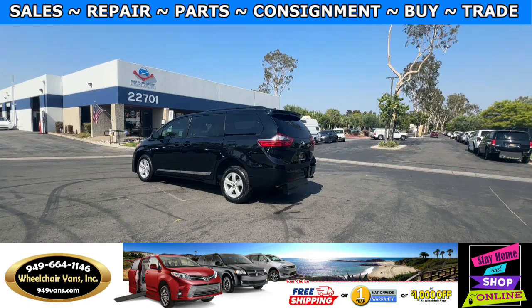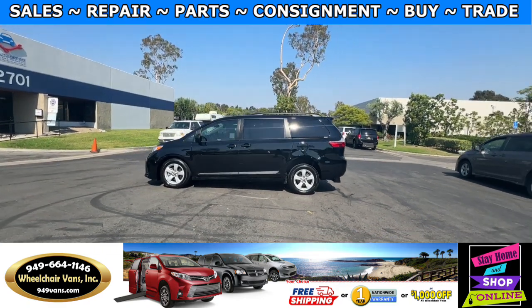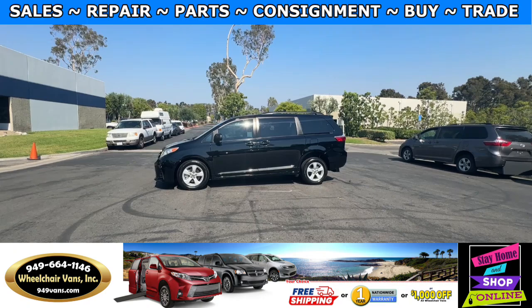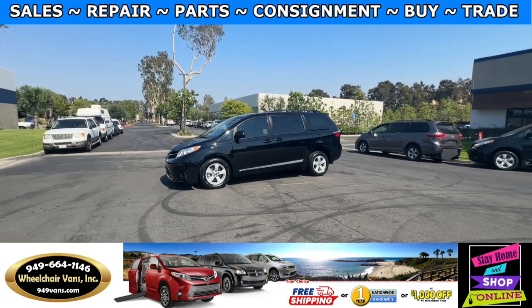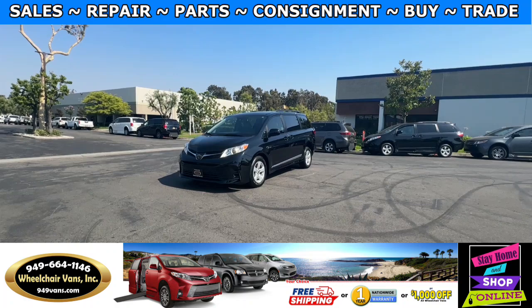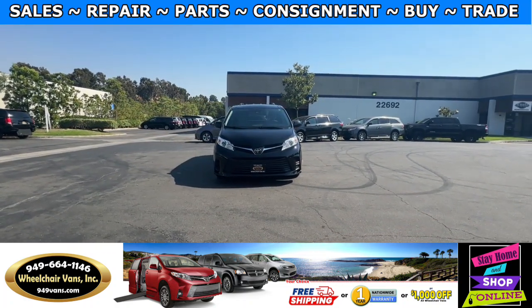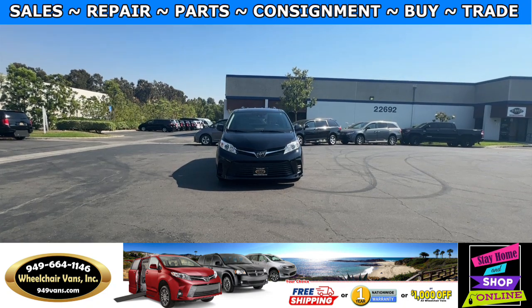We also offer financing on all types of credit. We can do personal or business loans, and on top of that we do have a promotion for free nationwide shipping. But if you decide to pick up at our location, we can offer you a thousand dollars off or a free one-year warranty. For more information please visit our website, 949vans.com.